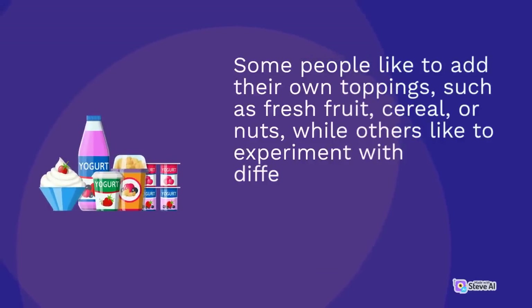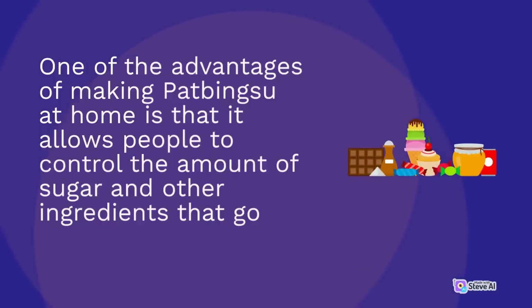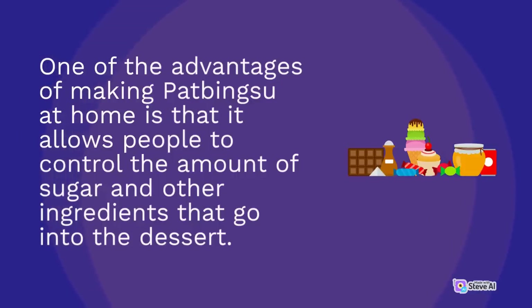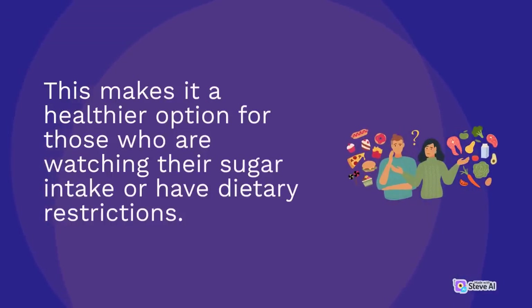Making pat bingsu at home can be a fun and creative activity, as there are endless possibilities for customization and personalization. Some people like to add their own toppings such as fresh fruit, cereal, or nuts, while others like to experiment with different flavors and ingredients such as green tea powder or coffee. One of the advantages of making pat bingsu at home is that it allows people to control the amount of sugar and other ingredients, making it a healthier option for those watching their intake.